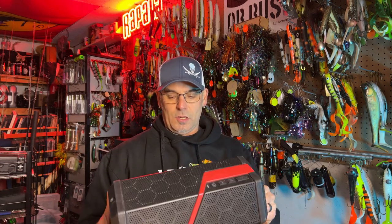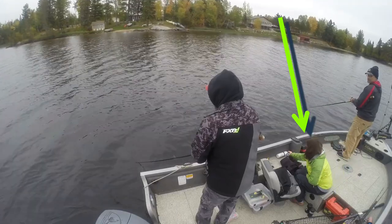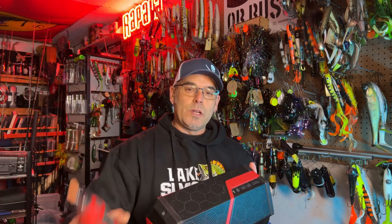Another piece of gear that's almost always in the boat, again by Milwaukee — this is a little pack-and-go radio. The battery slides in the back, Bluetooth. We set it up to our phone and can listen to whatever we want. You guys have probably seen it in the videos — whenever we get hooked up, we're reaching over to turn the volume down. We're really big on having music in the boat. Whether it scares the fish or not, we honestly don't care because we're out there to have fun. So number five: Milwaukee Rotary Tool and the Milwaukee boombox.